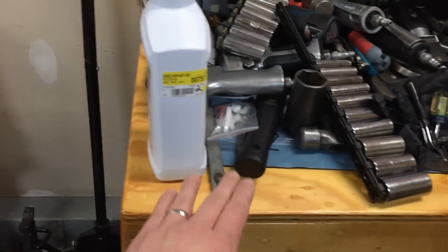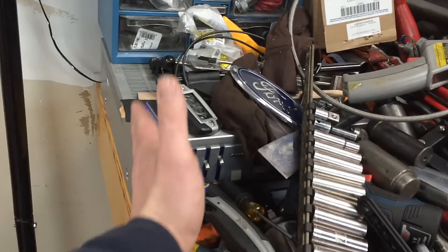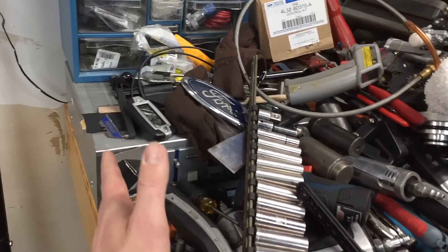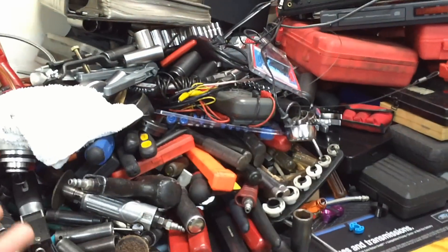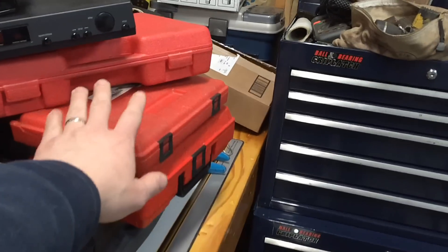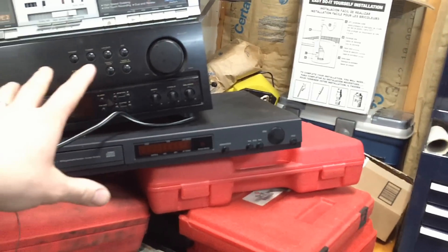I want to get a vice bolted on the edge of the bench nice and strong, and maybe a bench grinder with a wire wheel right here — have that all set up. The rest of the bench will be clear for working on anything I'm working on, and that corner is going to have all the kits and stuff stored there.